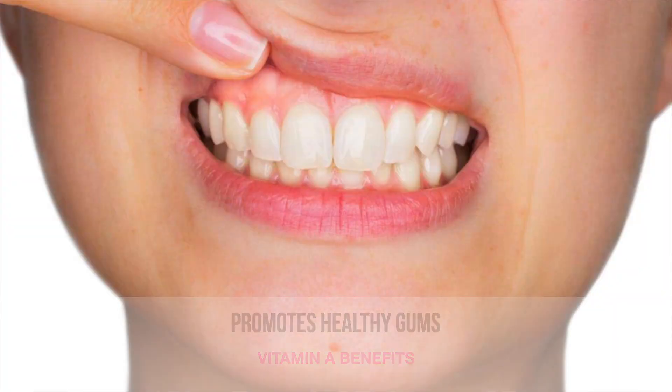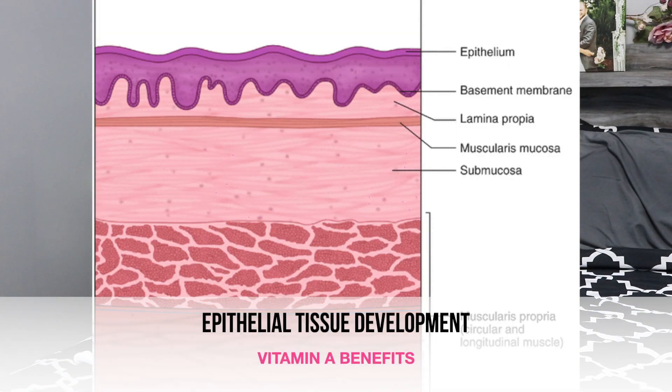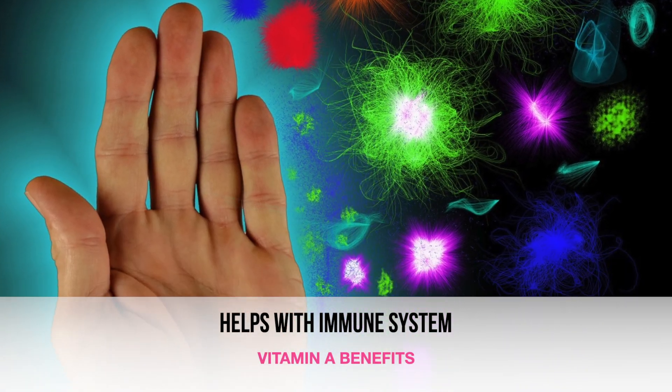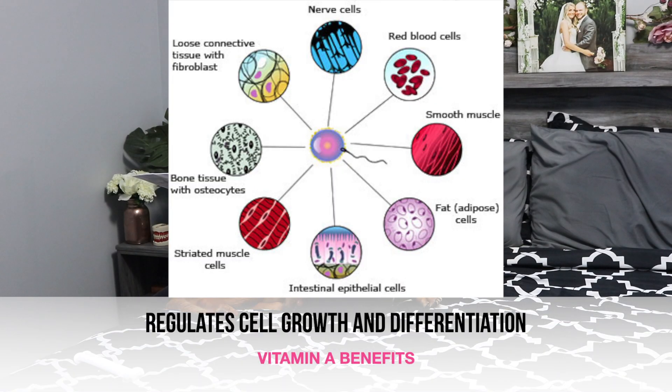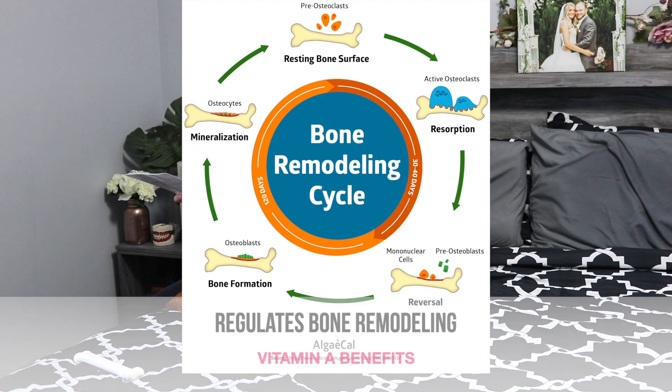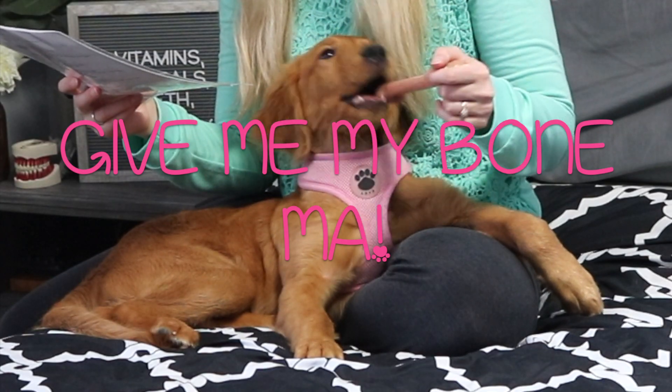What does vitamin A have to do with your teeth? It builds and maintains healthy gums. It aids in the development of your salivary glands as well as the epithelial tissue. It aids with your immune system and boosts the production of white blood cells, which are needed to help fight off infection. It helps regulate cell growth and differentiation and it also helps regulate bone remodeling. Vitamin A is an essential vitamin for periodontal and oral tissue health.